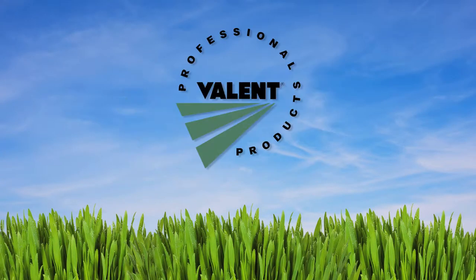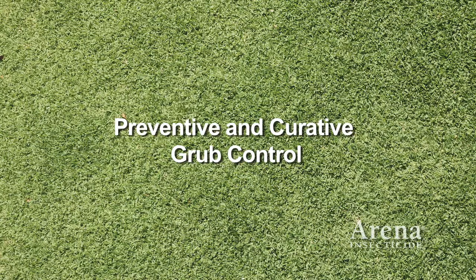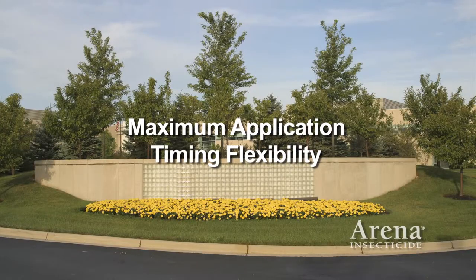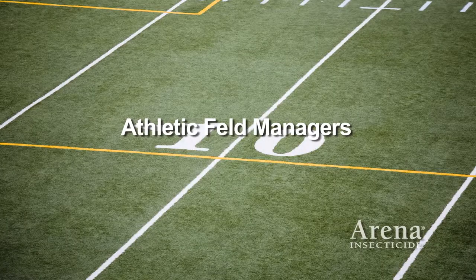Arena Insecticide from Valent Professional Products. Arena Insecticide is the only preventive and curative grub control product proven to provide maximum application timing flexibility to golf course superintendents, lawn care operators, and sod farm and athletic field managers.